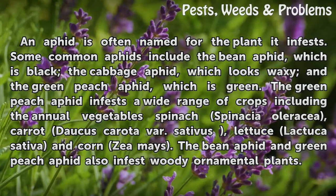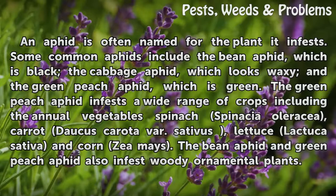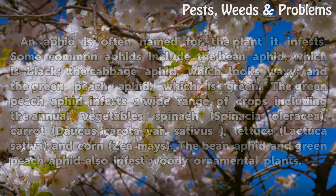The green peach aphid infests a wide range of crops including the annual vegetables spinach (Spinacia oleracea), carrot (Daucus carota), lettuce (Lactuca sativa), and corn (Zea mays). The bean aphid and green peach aphid also infest woody ornamental plants.